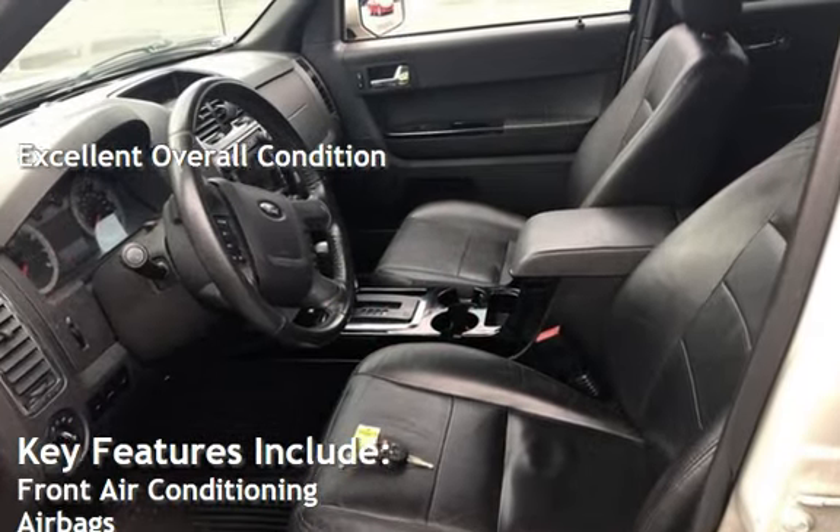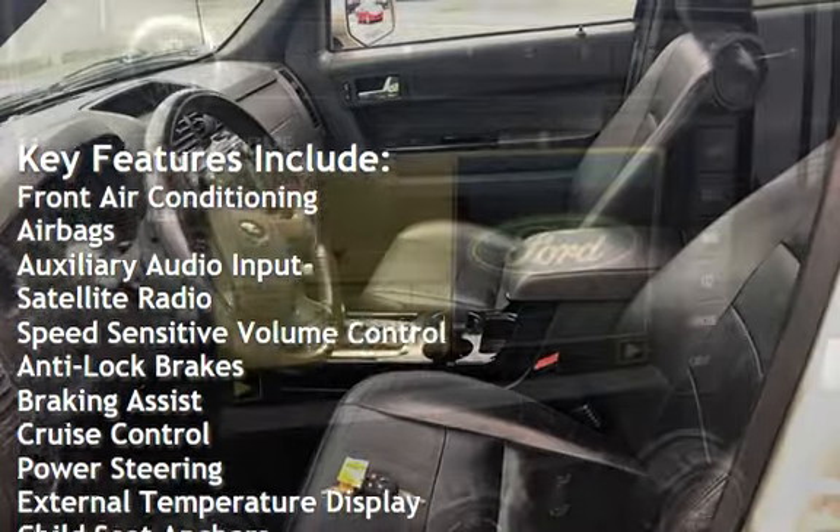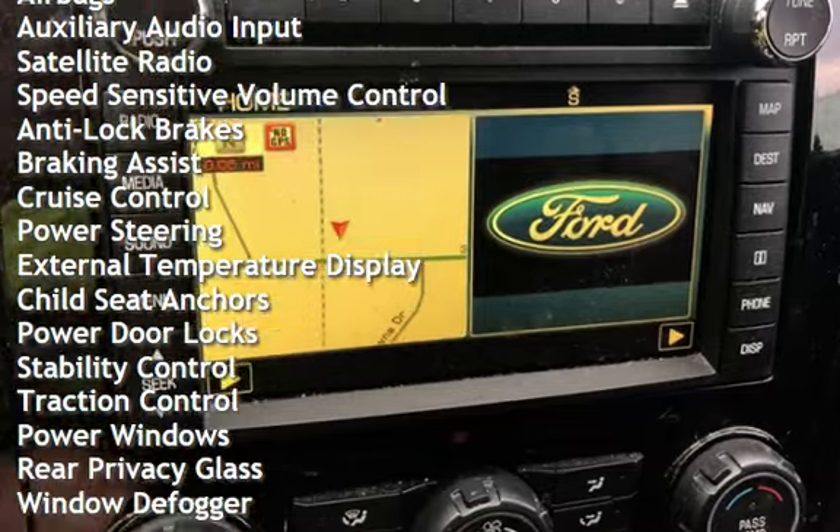Key features include: front air conditioning, airbags, auxiliary audio input, satellite radio, speed-sensitive volume control, anti-lock brakes, and braking assist.